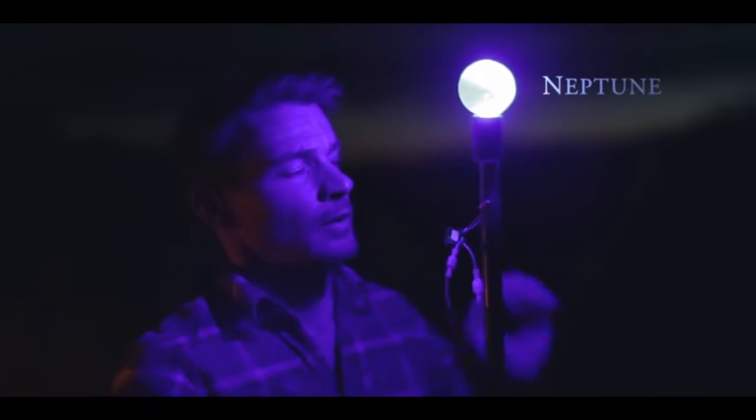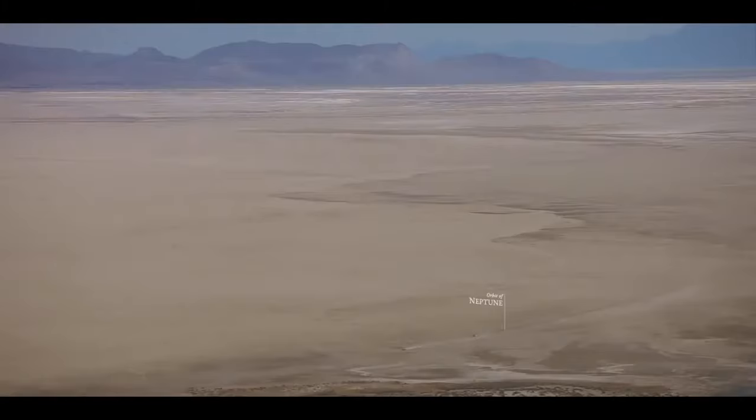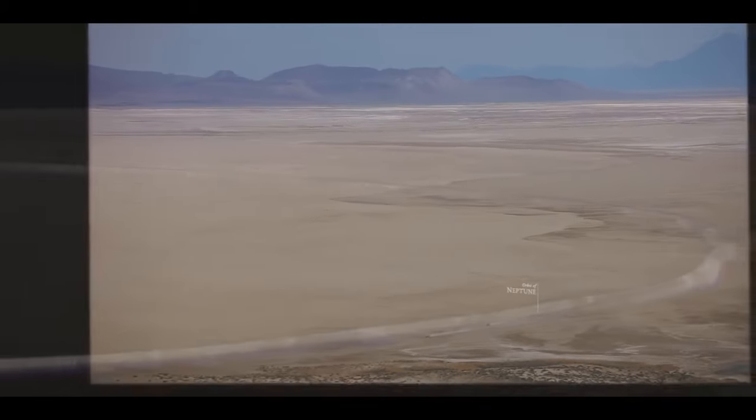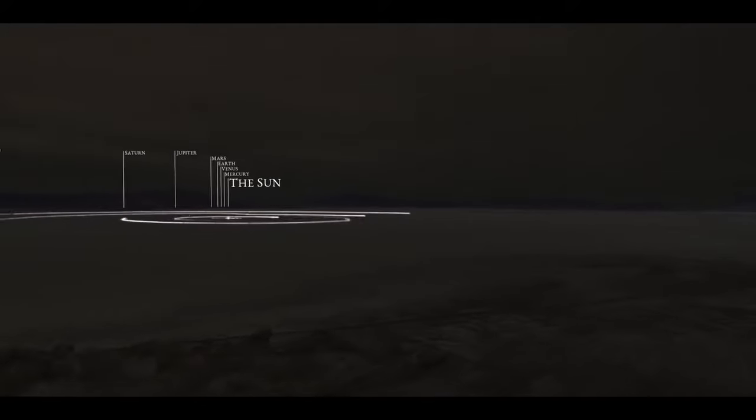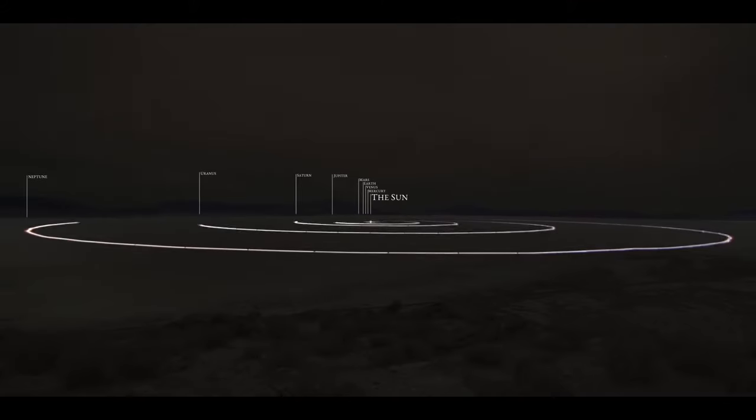So this is it — this is the edge of the solar system. Earth is far away out there.